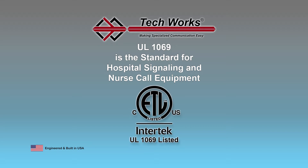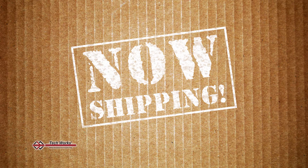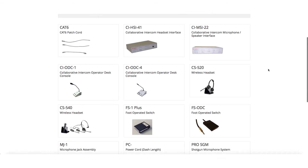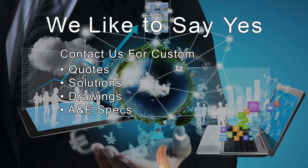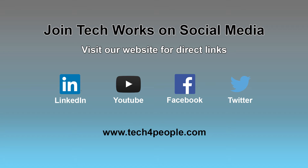UL Standard 1069 has been written strictly for nurse call products. TechWorks is proud to say that our NC Series system has been tested and certified to meet or exceed UL Standard 1069 guidelines. We have been building and shipping reliable healthcare communication systems for several decades, and the NC Series is currently shipping to very happy clients. Visit our website to view our entire product catalog. If you don't see something that fits your specific need, contact us — we regularly fill custom orders and would like to say yes to your project as well. Be sure to join our conversation on social media; visit our website for direct links to our social media pages.